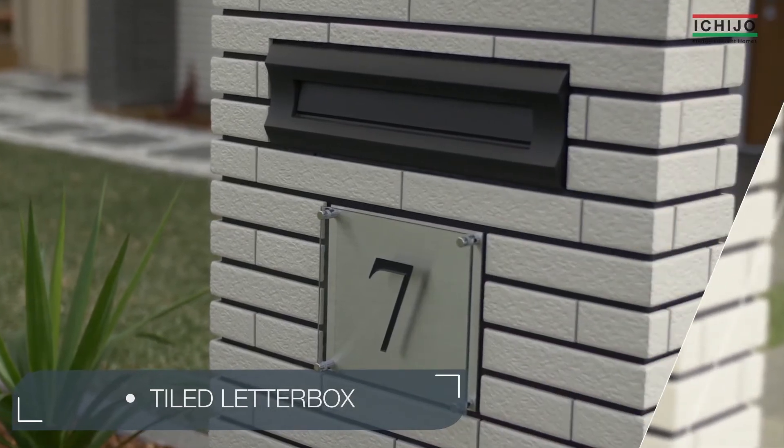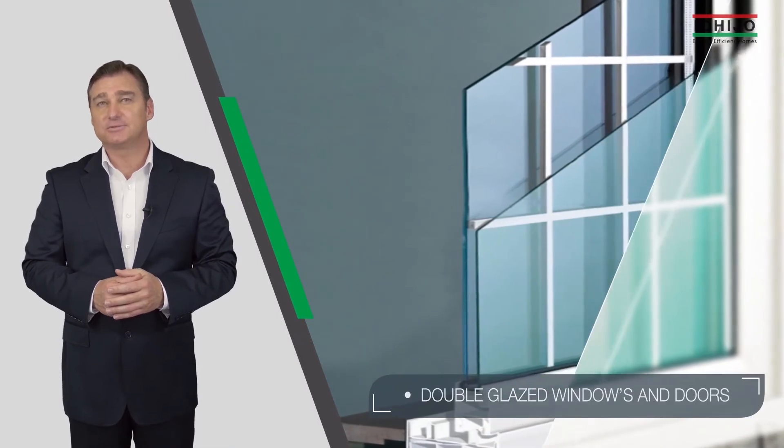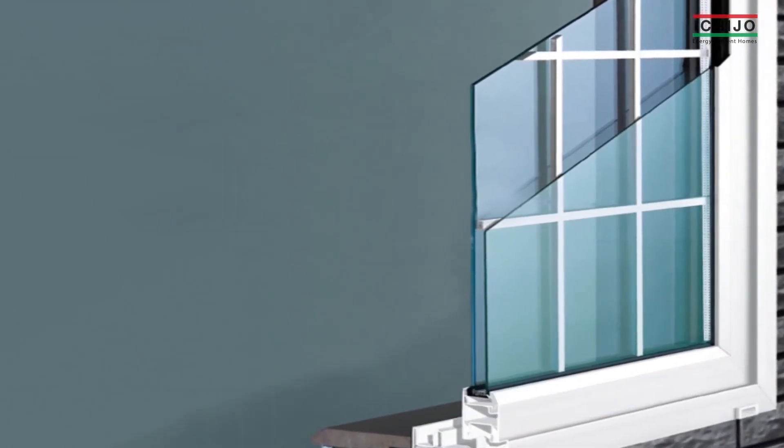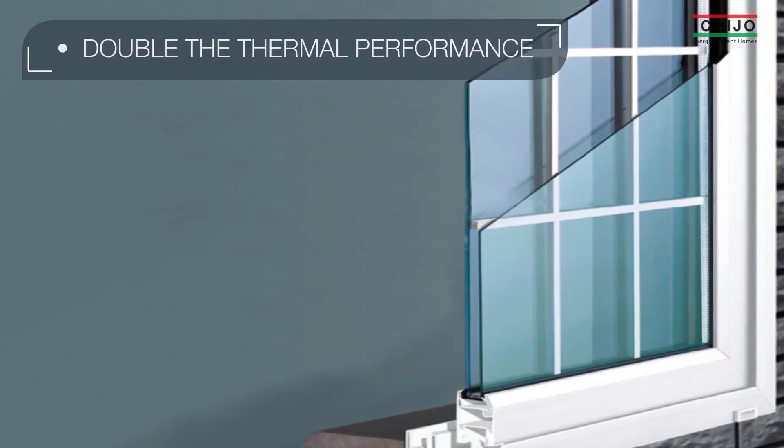But an Ichijo design doesn't stop with the build. Our environmental features utilize industry-leading energy saving technology and help Ichijo achieve double the thermal performance of a standard home.